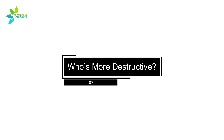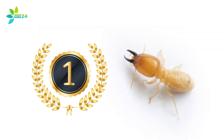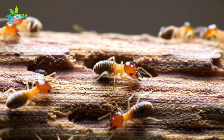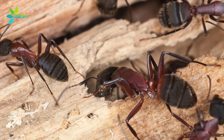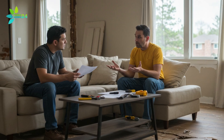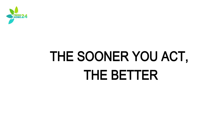Who's More Destructive? So which pest is worse? While both can cause expensive damage, termites are the real homewreckers — because they actually eat the wood 24-7, the destruction piles up fast. Carpenter ants can still be trouble, but since they're just hollowing out space for nests, the damage tends to be slower and less obvious. Still, either one can cost thousands in repairs. The sooner you act, the better.